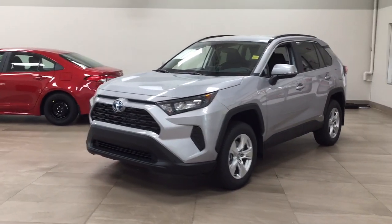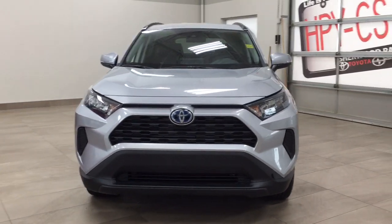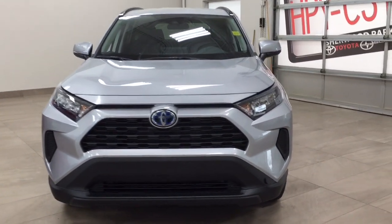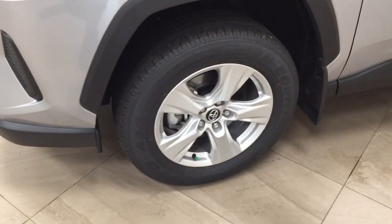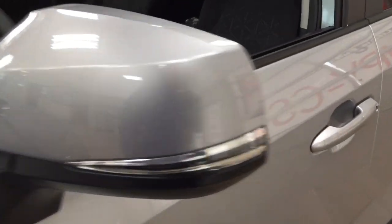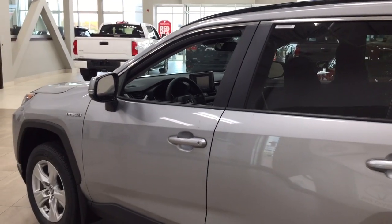A couple of the exterior features you'll see on this Hybrid LE include its daytime running lights, and if we take a closer look on the side, you have your 17-inch aluminum alloy wheels. You also have your integrated signal lamps as well as foldable mirrors. Taking a look up top, you have your roof rack, and the color we're looking at today is silver.